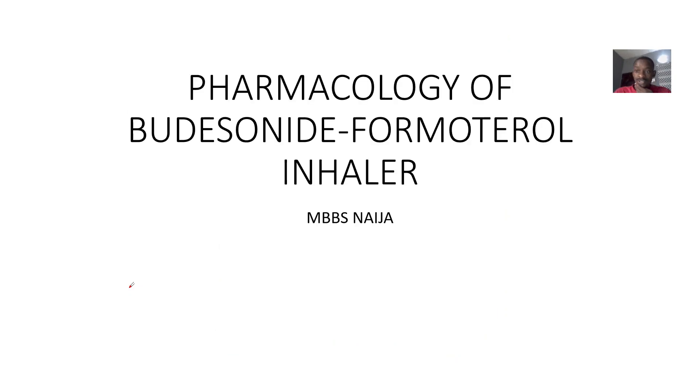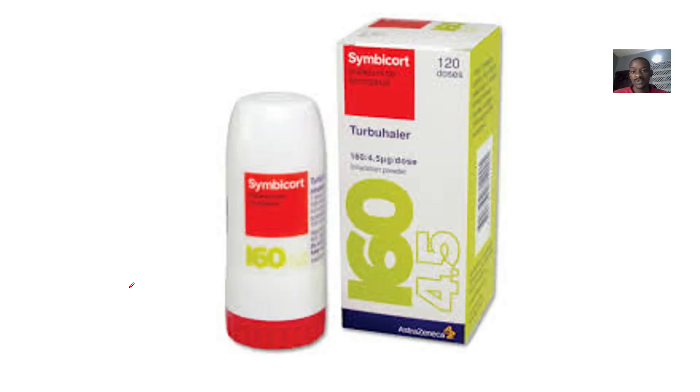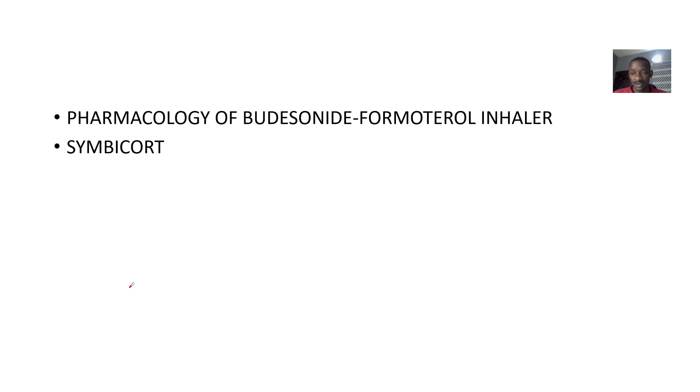In talking about the various combination therapies or combination drugs that could be used in treating some disease conditions that are basically affecting the respiratory system, making it difficult for you to breathe, there's one which is known as Symbicort. And Symbicort is a combination of Budesonide and Formoterol.